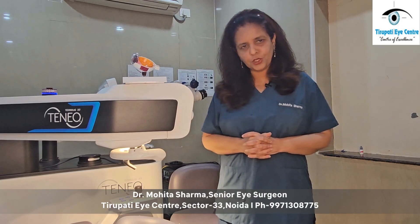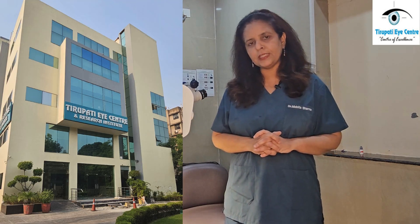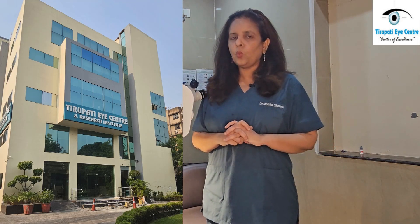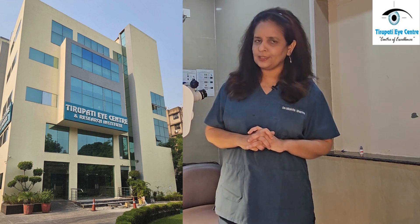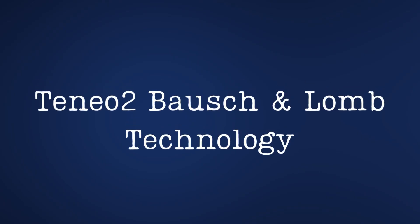Hello everybody, I'm Dr. Mohita Sharma, Senior Eye Specialist and Refractive Surgeon at Tirupati Eye Center, which is North India's one of the largest eye hospitals in Sector 33, Noida. We are in our advanced LASIK theatre where we are using world's best LASIK laser technology for removal of glasses, and this technology is called Bausch & Lomb technology.